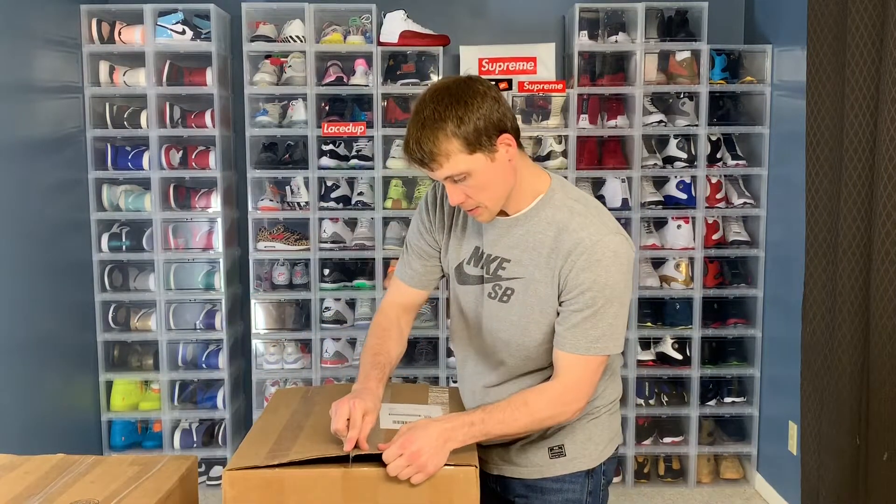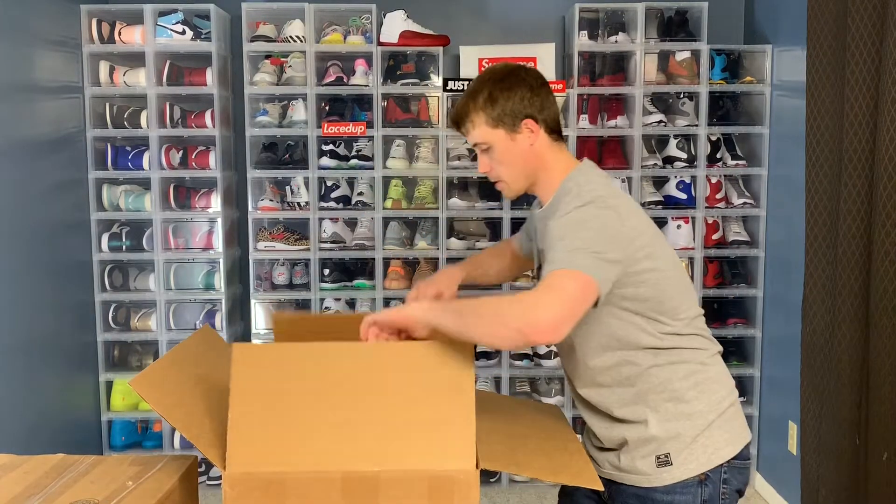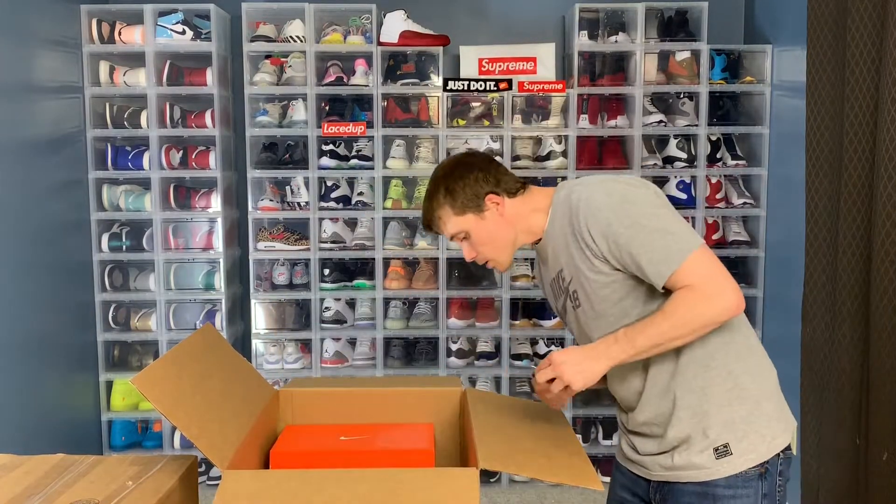I'm not really expecting too much in a $300 box, but we'll see what we get.